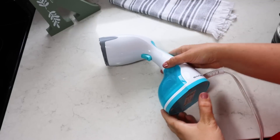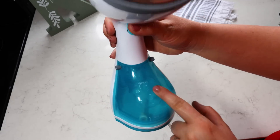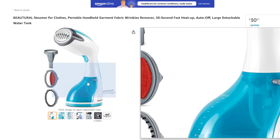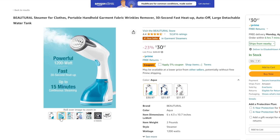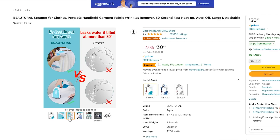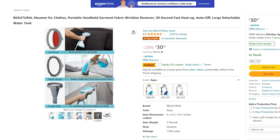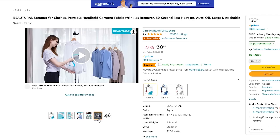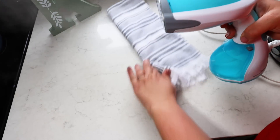The next item is a clothing steamer — I purchased this and absolutely love it. I got my mom one for Mother's Day last year and she really enjoyed it. This one has over 52,000 five star reviews and is a little under $30. It's a number one bestseller on Amazon with a 30-second heat-up time, auto shut-off for peace of mind, no leaking — you just fill up the water tank and it comes with attachments. You pull the button and it releases the steam.